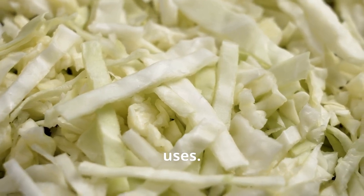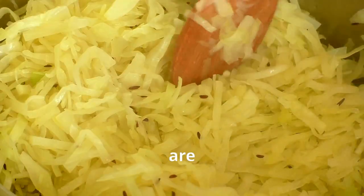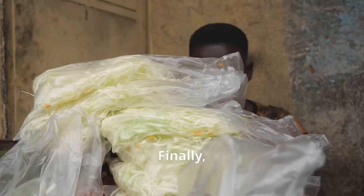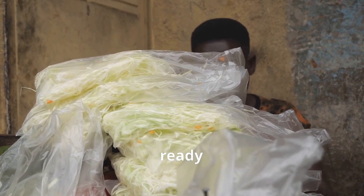Some are shredded for coleslaw, others are chopped for stir fries, and some are even prepped for sauerkraut production. Others are left whole. Finally, the processed cabbage is carefully packaged and labeled, ready to be shipped to supermarkets and restaurants near you.